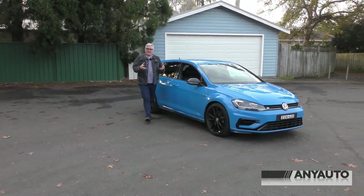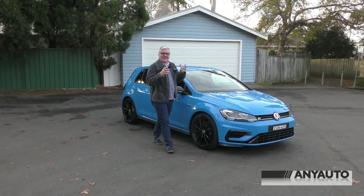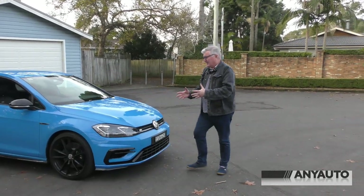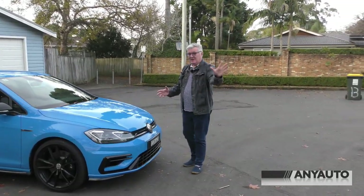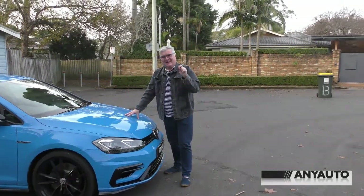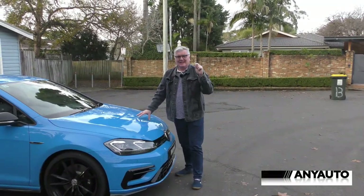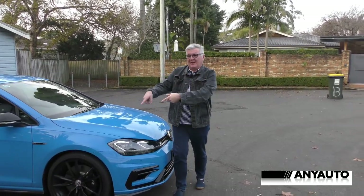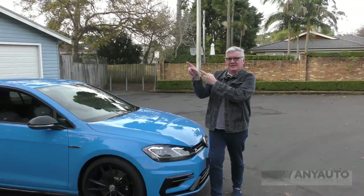So that's what I think of the 2020 Golf R. It is my favourite car — my favourite new car at least. Of course my favourite car is a Mercedes Pagoda, but that's a story for another time. If you've liked the film, don't forget to hit the like button, leave a comment, but most of all, subscribe.